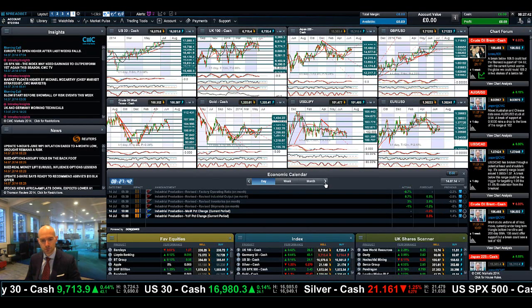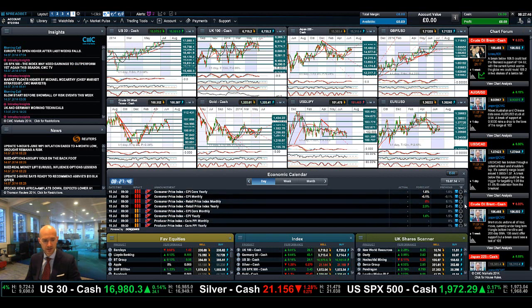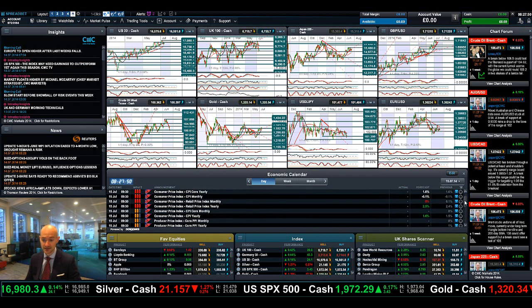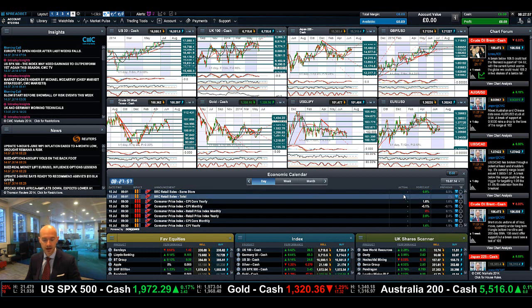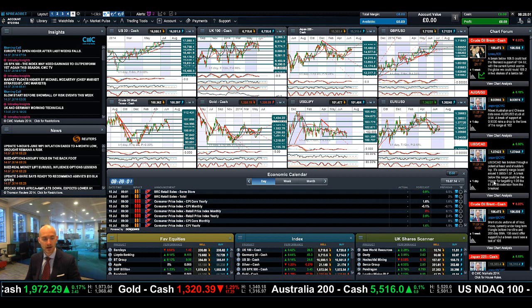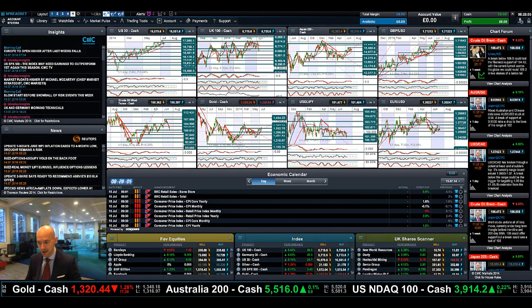Tomorrow we do have CPI and RPI from the UK, the ZEW business report, and retail sales from the US. As I said, there are a number of big bellwether US companies coming out with their earnings this week, so that should be interesting. Keep your eye on the chart forum as ever, make insights part of your day, and join me again tomorrow to find out what happened next.